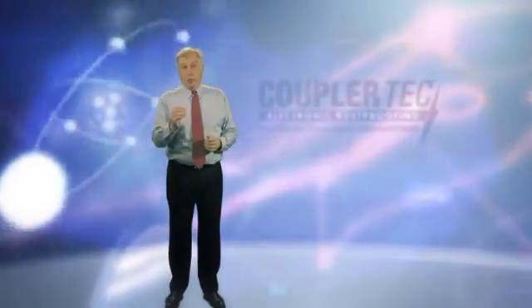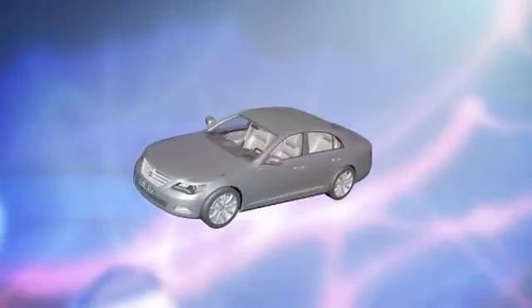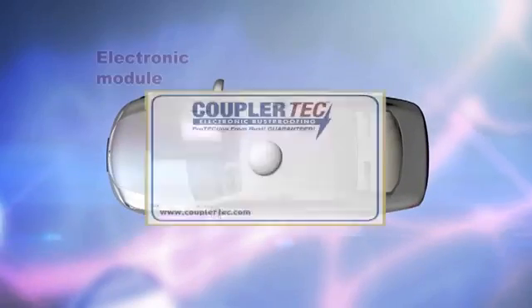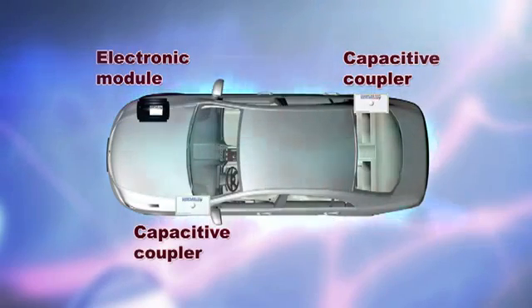Coupler Tech's unique and patented capacitive coupling technology works efficiently to interfere with the metal's ability to react with oxygen — it in effect tricks nature. Coupler Tech's capacitive coupling technology achieves this by creating a negative electrostatic surface charge on the metal surface of the protected structure.